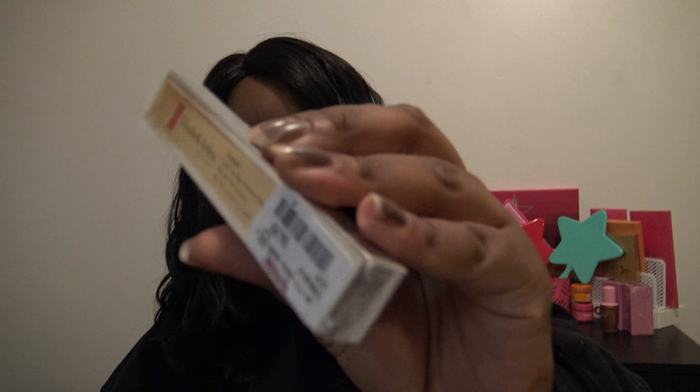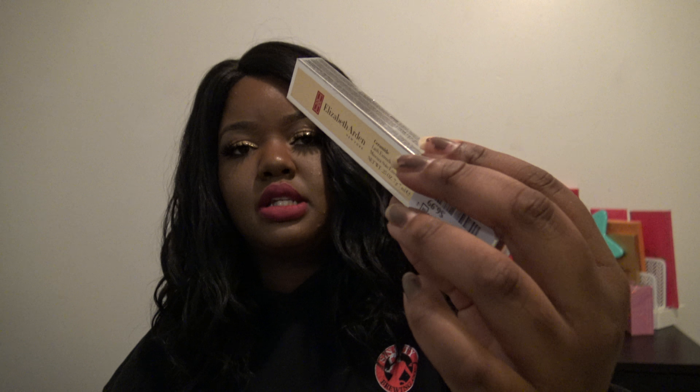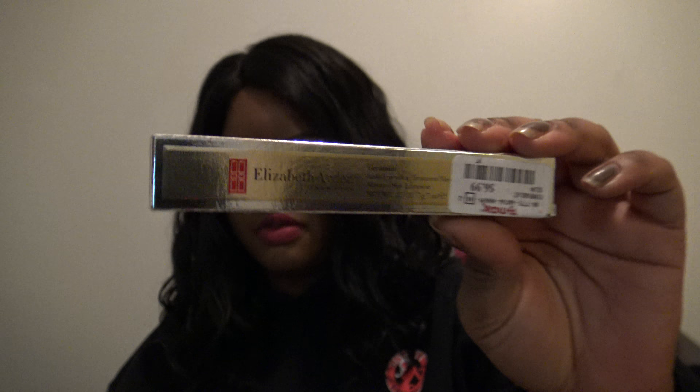I did pick up a mascara — it is the Elizabeth Arden New York Lash Extending Treatment Mascara. This was $6.99 and I did pick it up in shade black. I'm going to try this and see how it performs.